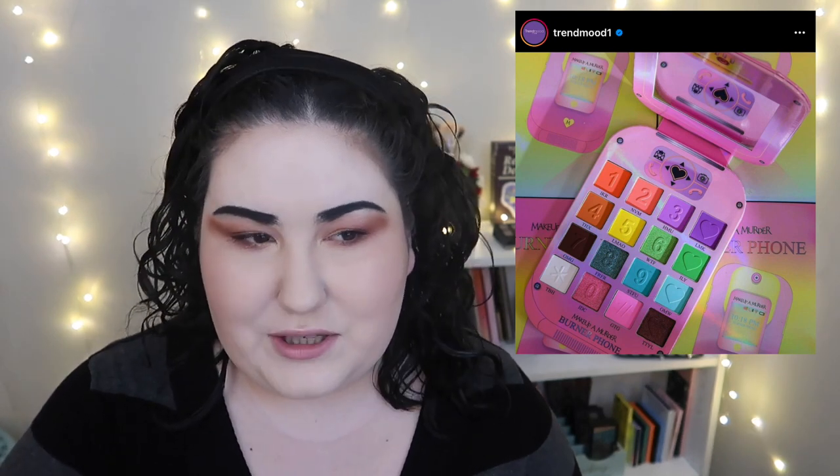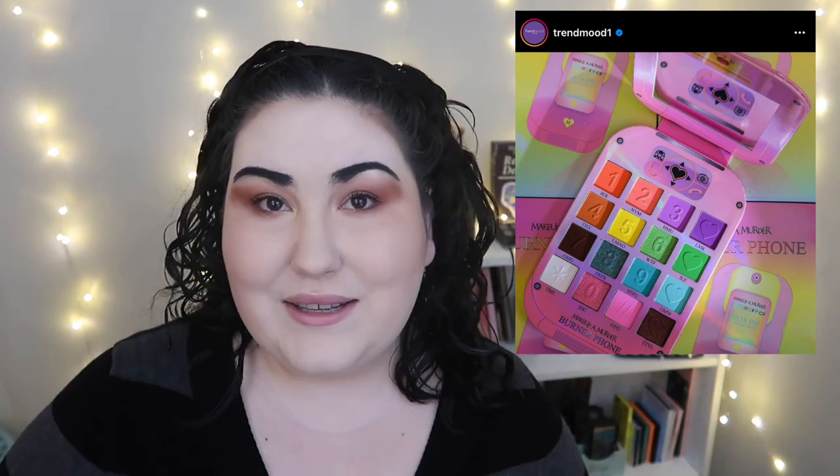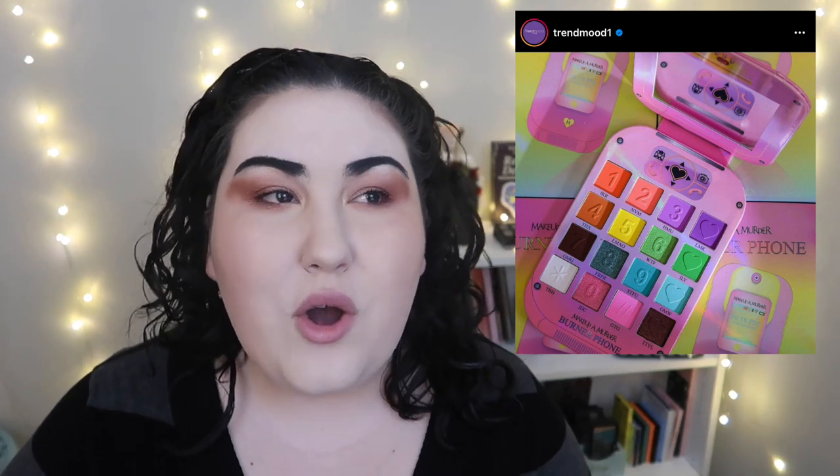I think I did a video about the first Makeup A Murder palette — I'll throw it up in the cards if I can find it. I don't know if I want to do one video with all the palettes as a brand overview, or do one palette per video. Let me know what you guys think down below.